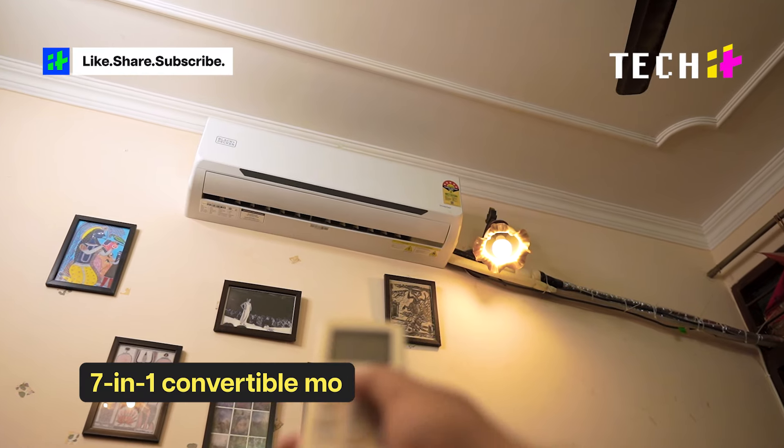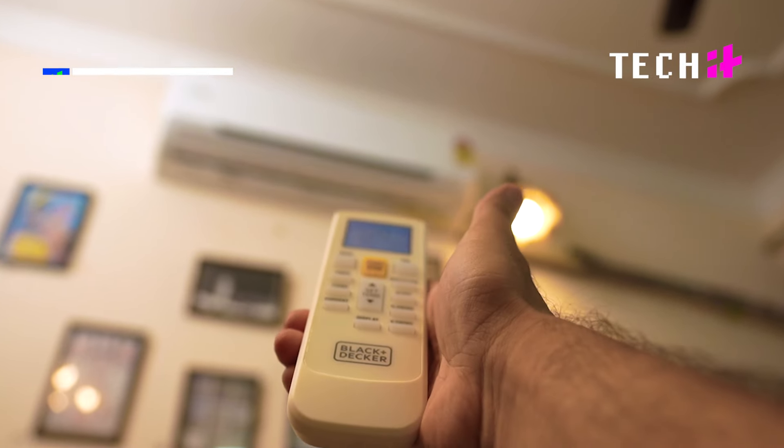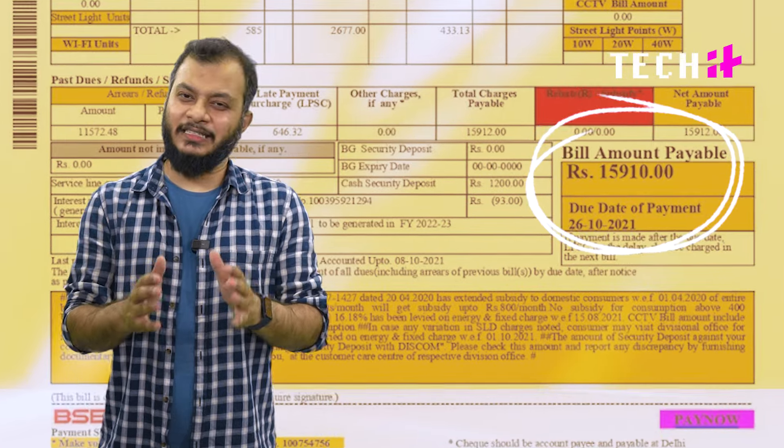What is the 7-in-1 convertible mode? This feature allows you to adjust the cooling according to your needs while keeping electricity consumption in check. In summers, keeping your electricity bill in check is a task.